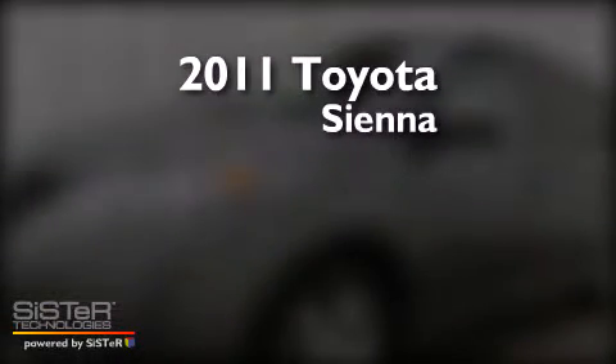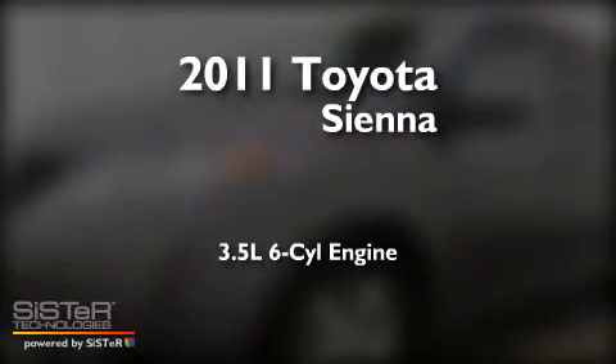This is a 2011 Toyota Sienna. It has a 3.5-liter, six-cylinder engine and an automatic transmission.